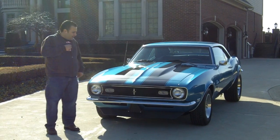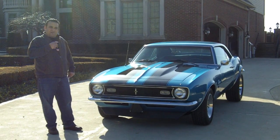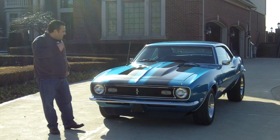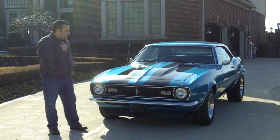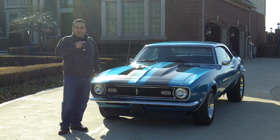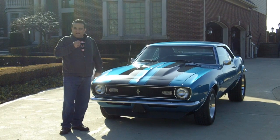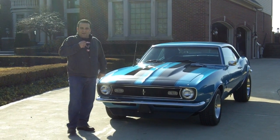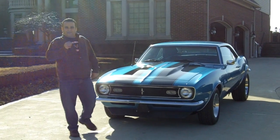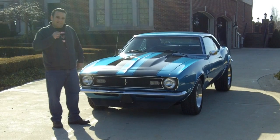Hi, welcome back to Vanguard Motor Sales. My name is Tom Fotios and we have a beautiful 68 numbers matching 327, 4-speed, protecto plate, documented, beautiful 68 Camaro here. I'm available 7 days a week at 248-974-9513. Feel free to give me a call anytime. Don't forget to go to ClassicCarBuyingSecrets.com and download the 7 Deadly Mistakes to Buying a Classic Car Online.